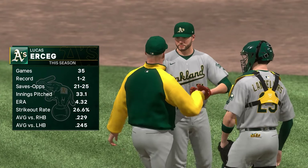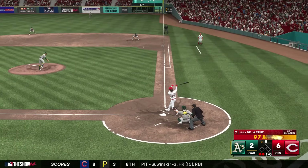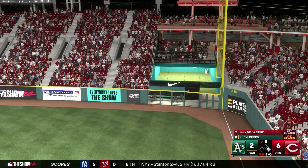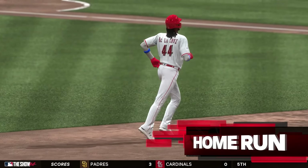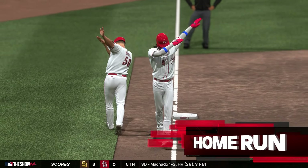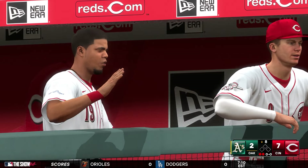Lucas Erceg is tasked with getting the final out, but this won't help his confidence — Elly De La Cruz hits his second homer of the day, a solo shot to right field. That makes it 7-2 for the Cincinnati Reds, De La Cruz's 11th homer of the season. Just like that, Cincinnati puts up a casual four-spot in the bottom of the eighth.